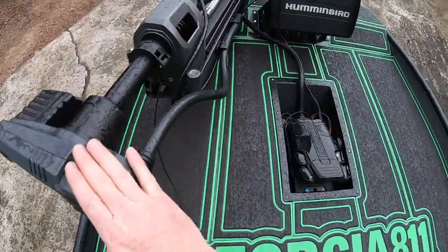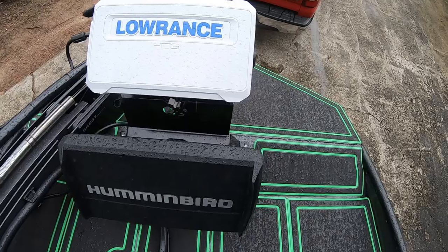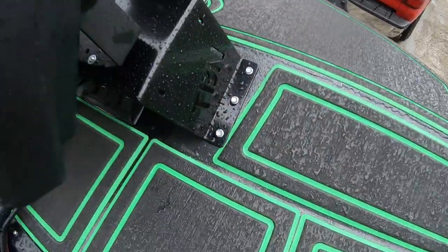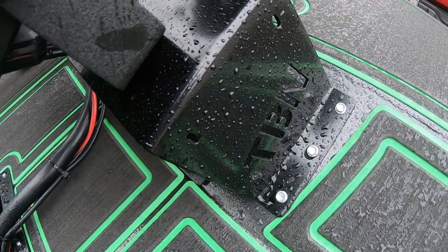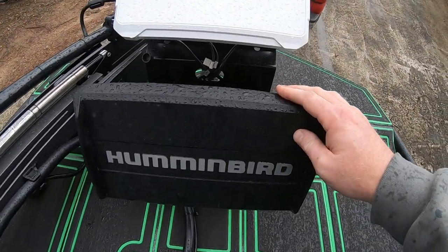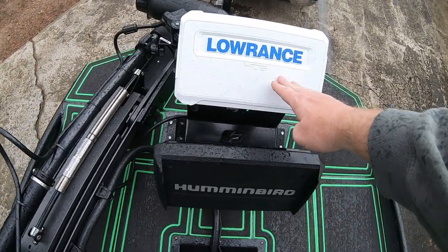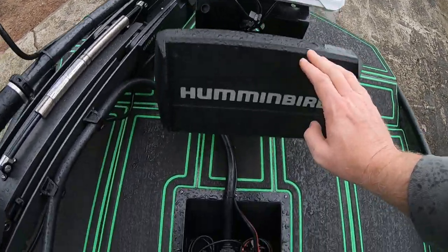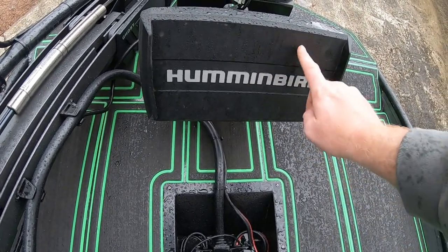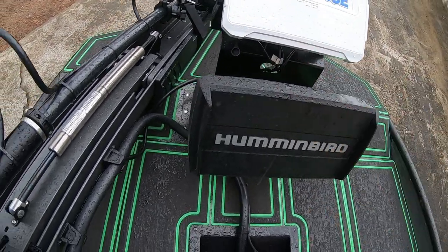Up front there's the Lowrance Ghost trolling motor, and then — forgive me if I say it wrong — the Lowrance Active Target with a Humminbird mounted to a dual bridge made by Tiny Boat Nation, available at tinyboatnation.net. Standing here I can see Active Target for the duration of the day. When running between spots I use my Humminbird mounted to the transom for side imaging, down imaging, and sonar — I usually swap between the two and don't run them at the same time.